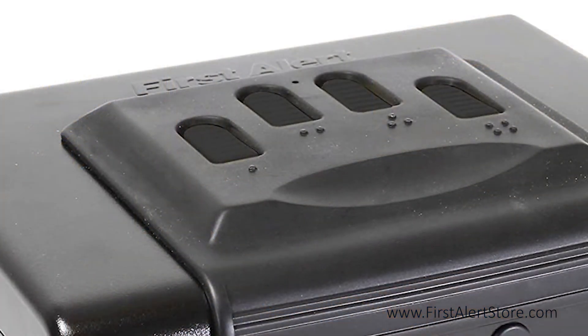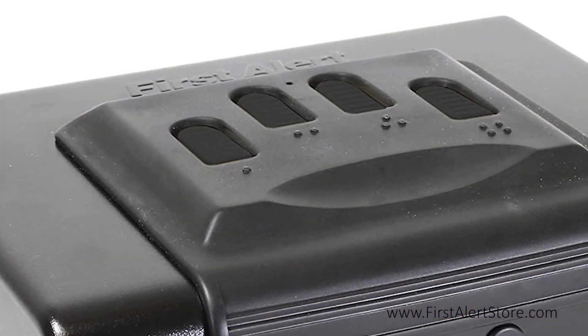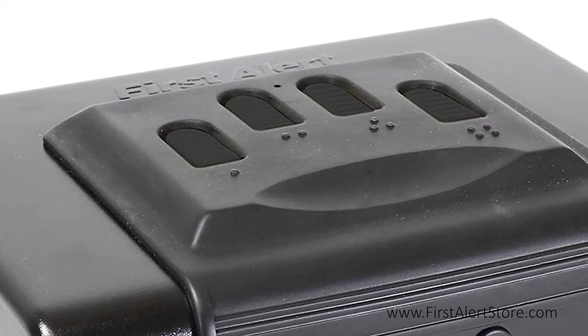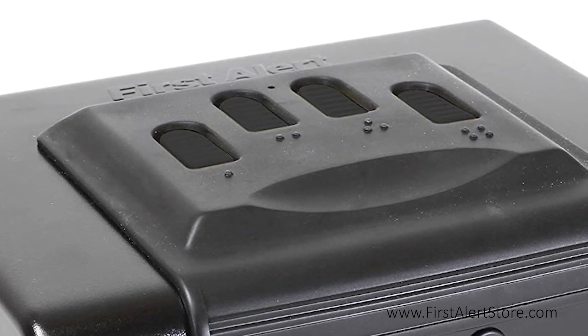The programmable keypad allows you to use a three to eight digit no-see entry code that prevents the code from being revealed to others for added security.